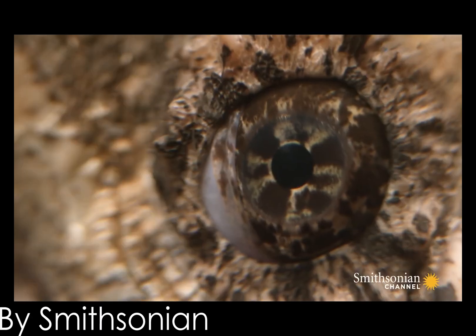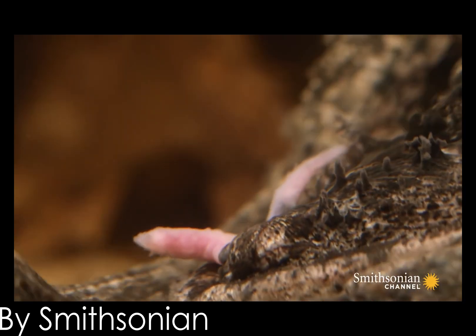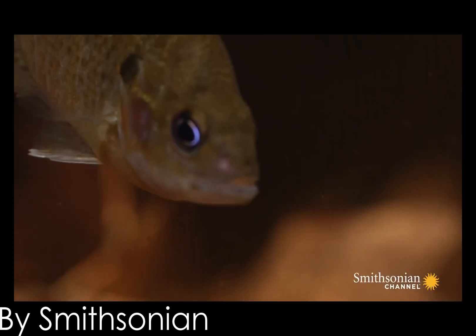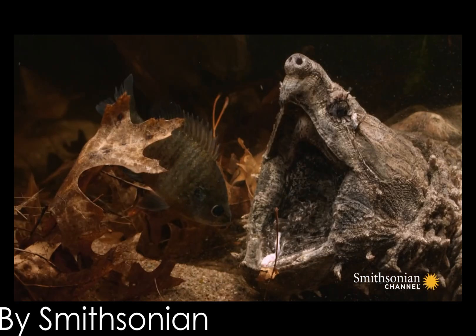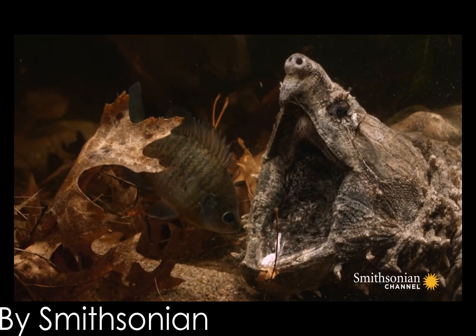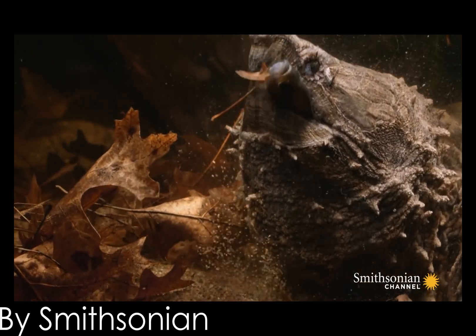These turtles are extremely important as one of the main predators and scavengers in the regions they inhabit, both helping to control the populations of their main prey species and helping to keep their home range clean by feeding on carrion. They've already been here for millions of years. Let's make sure they stay for millions more.